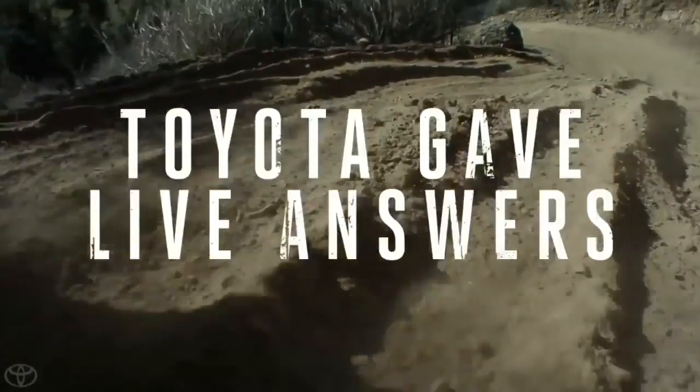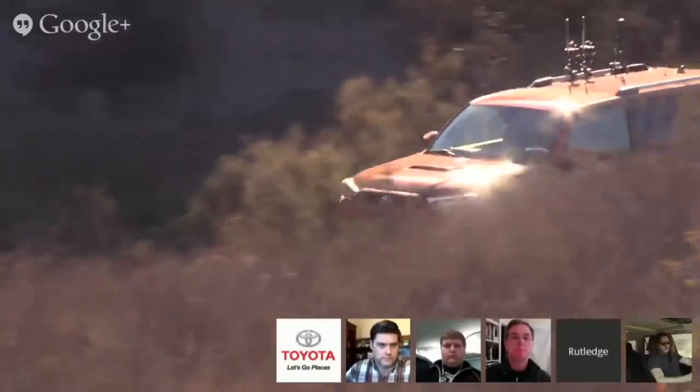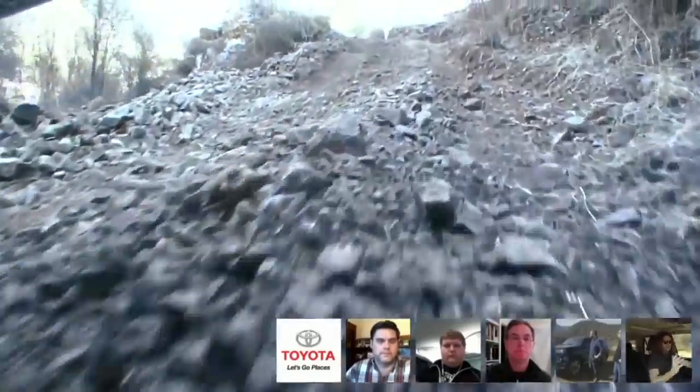How does the crawl control feature work? It is cruise control for off-roading. It controls the brake and the throttle for you and keeps you going at a consistent speed both up and down.